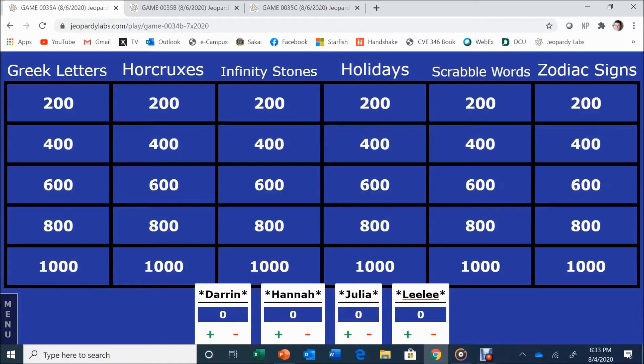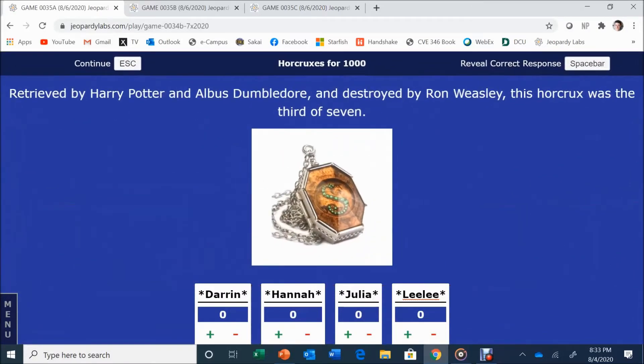Who would like to go first? Let's do Horcruxes for 1,000. Retrieved by Harry Potter and Albus Dumbledore and destroyed by Ron Weasley, this Horcrux was third of seven.